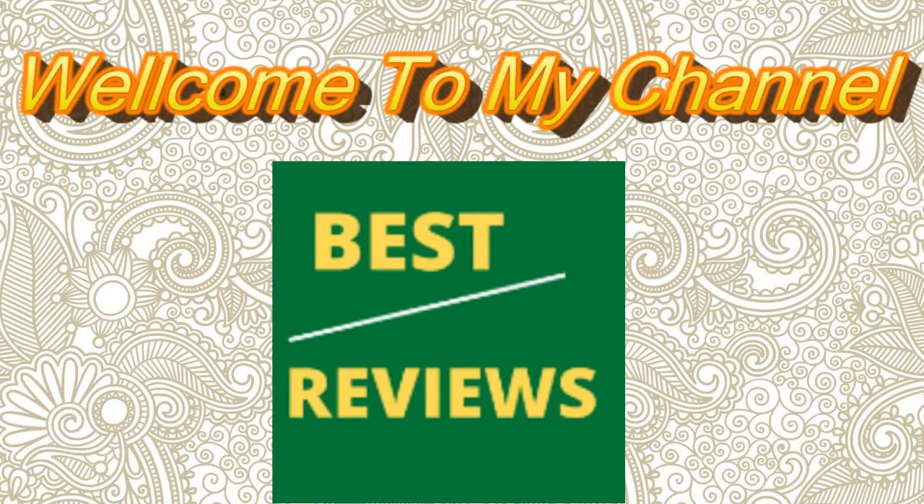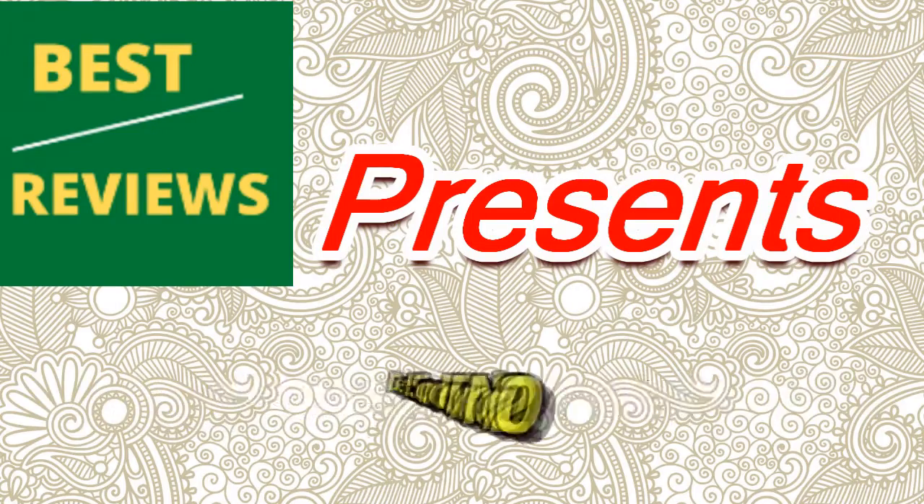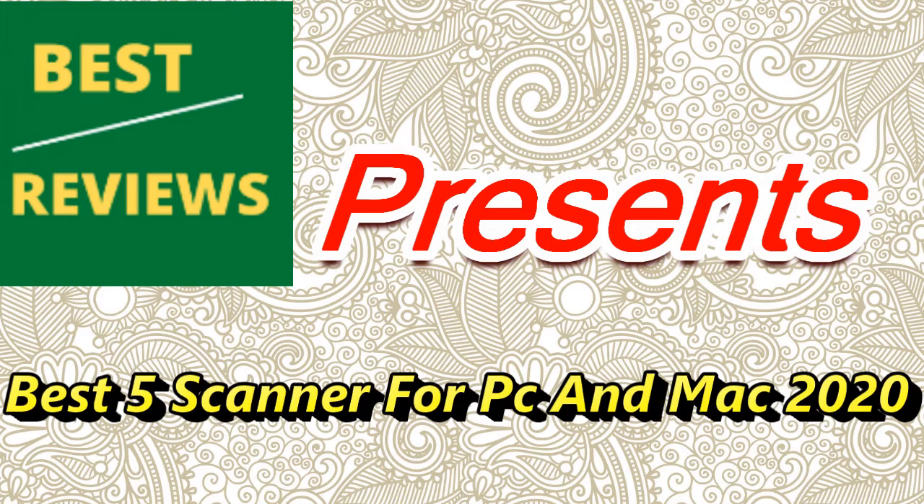Hello everyone. Welcome to my channel. Best Reviews presents Best 5 Scanners for PC and Mac in 2020.